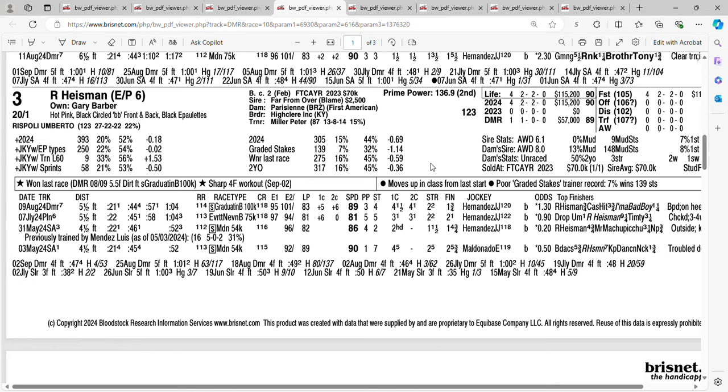Here's a long shot at 20 to one: R Heisman, trained by Peter Miller. In his debut he finished second. Next time out at Santa Anita he won by four and three quarters. Then he got away from Cal-bred horses and finished second. Next time out at Del Mar, won by three quarters of a length and increased the speed figures. Out of four races: two wins and two second-place finishes. Getting 20 to one on the three horse R Heisman.